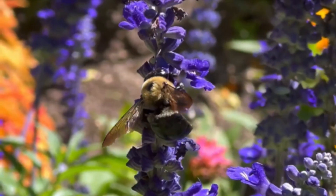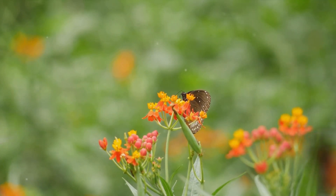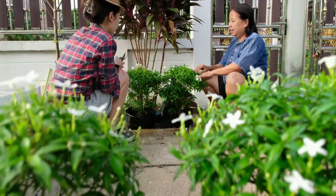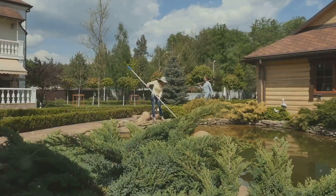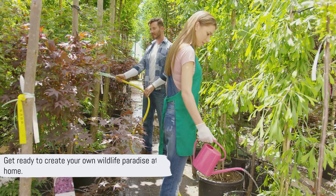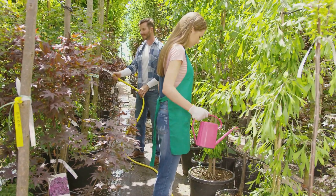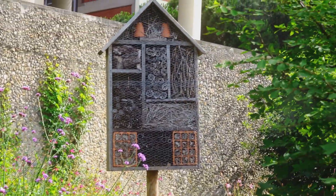Imagine turning your garden into a bustling hub of wildlife activity, where every bloom and branch brings life and beauty. Welcome to Creating Wildlife Habitats: Attract Birds and Bees to Your Garden. In this journey we'll explore how to transform even the simplest of gardens into thriving ecosystems. We'll delve into garden designs, the best plants to attract specific wildlife, some fun DIY projects, and how to maintain your garden year-round. Stay tuned as we delve into the secrets of transforming your garden into a haven for wildlife.